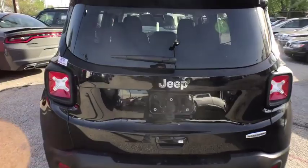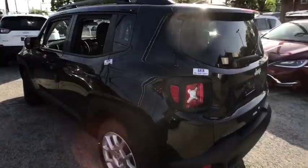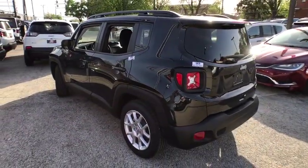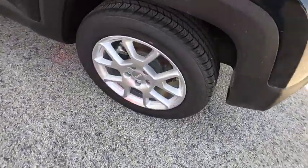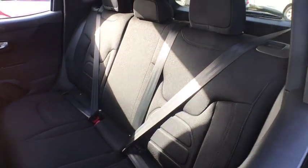Leather wrapped steering wheel, adjustable steering wheel, power steering, cruise control, keyless start, aluminum wheels, floor mats, four-wheel disc brakes, AM FM stereo radio, rear defrost, front wheel drive, and climate control.